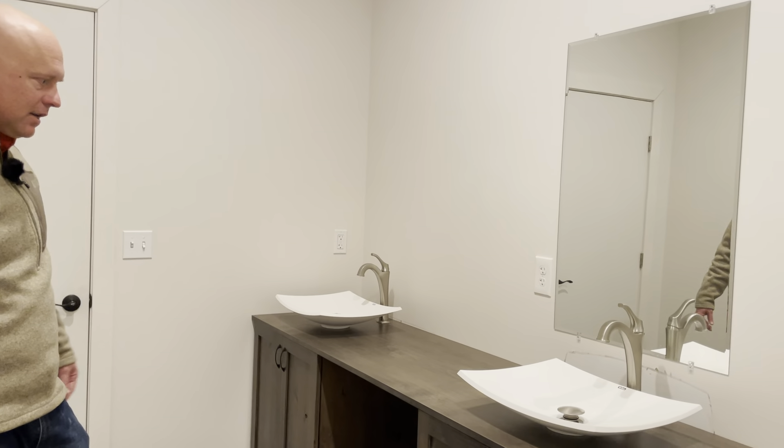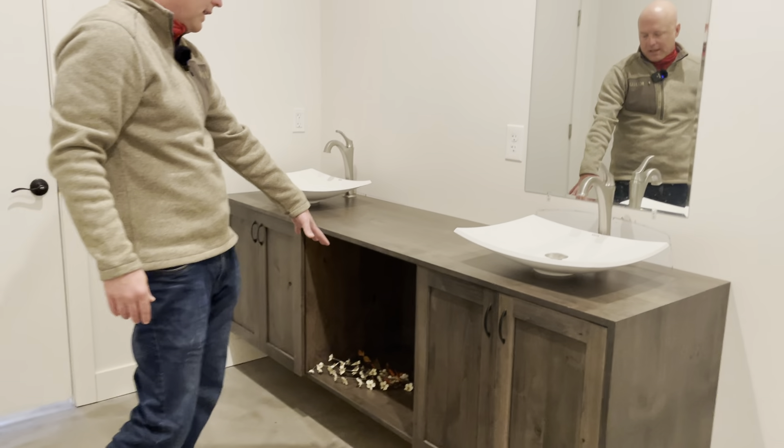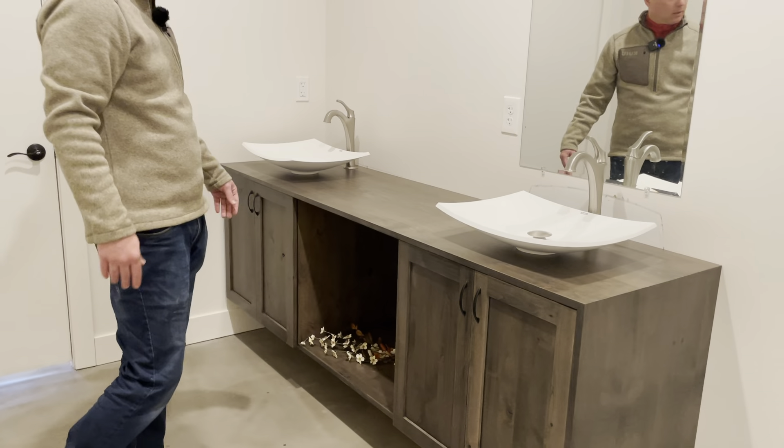When we're done we'll have a full mirror — of course that's not finished — and I think we're going to use the open cabinet for towels and maybe a little bit of decoration.